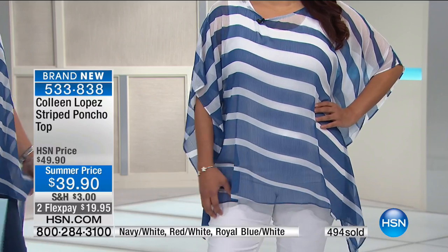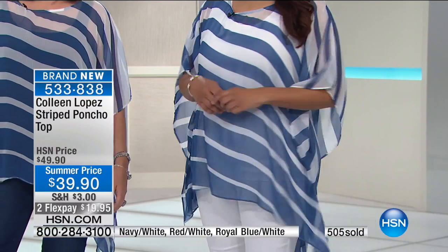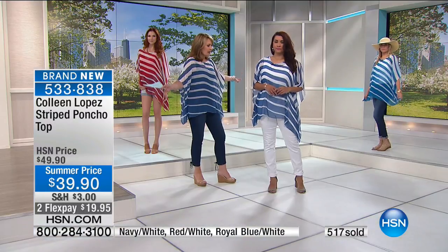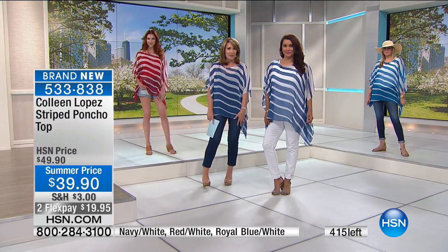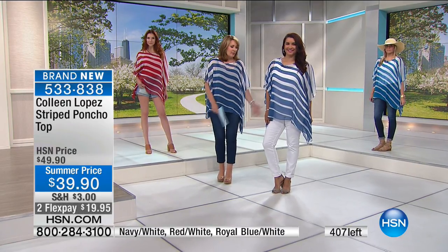I'd do this over a bathing suit. Absolutely, we would do this over bathing suits, over a dress. It'd be adorable over a little skirt. I have a cute little denim skirt coming in June in white or blue, so this would be cute over a jean skirt. I love it.